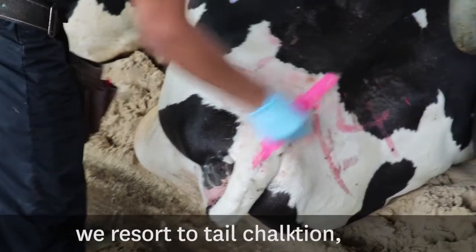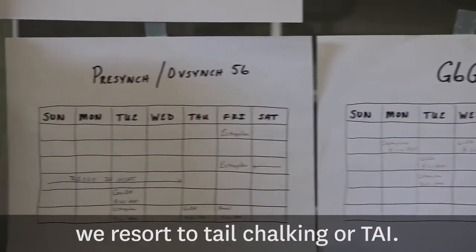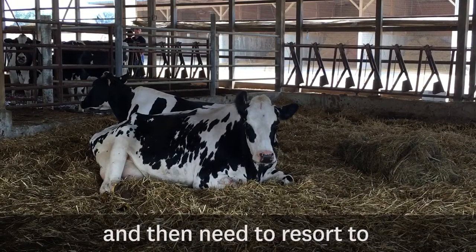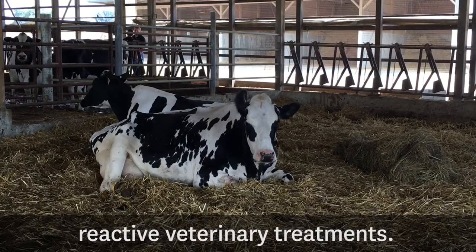With heat detection, we resort to tail chalking or timed AI. And we find sick cows after clinical signs appear, and then need to resort to reactive veterinary treatments.